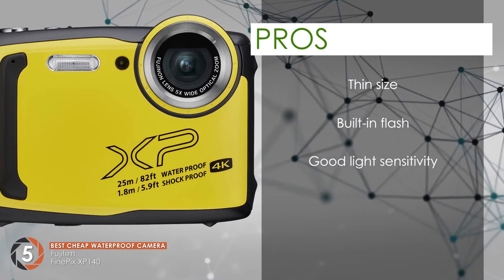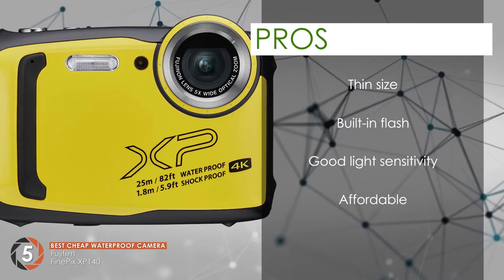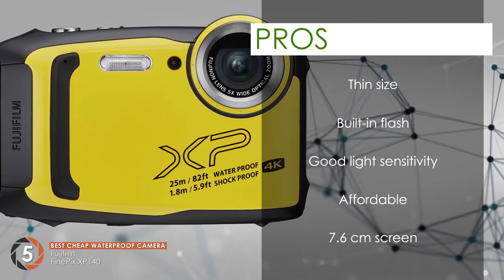It comes with good light sensitivity for clearer images. It has an affordable price tag which makes it the perfect gift for your loved ones. And it comes with a 7.6 cm screen which allows you to see what the lens is seeing.